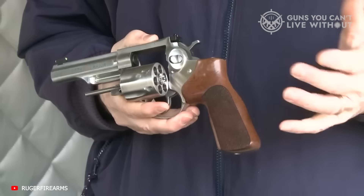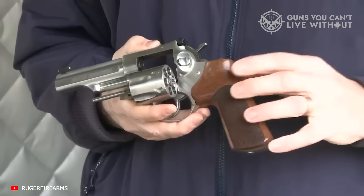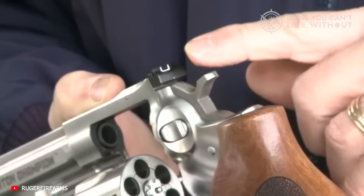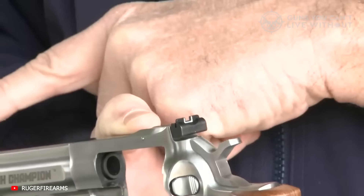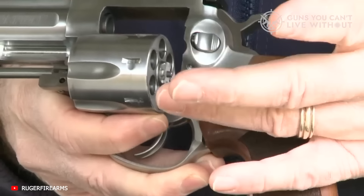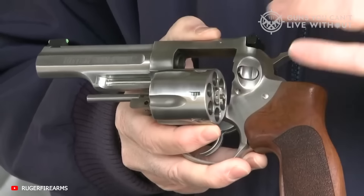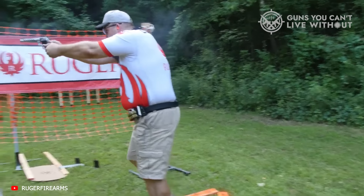Their flagship large-frame .357 Magnum has enjoyed many different variants over the years, but my current favorite is the 1789 variant. You get seven shots instead of the usual six, excellent Novak low-mount sights with a tritium front sight, smooth rubber grips with checkered wood inserts, and the boring reliability inherent to all GP100s. Seasoned revolver experts know that for a general-purpose self-defense gun, the 3-inch barrel is the ideal length for maneuverability, carry, and overall effectiveness. This is the classic GP100 you know and love with an extra round, great grips, and superb combat sights.